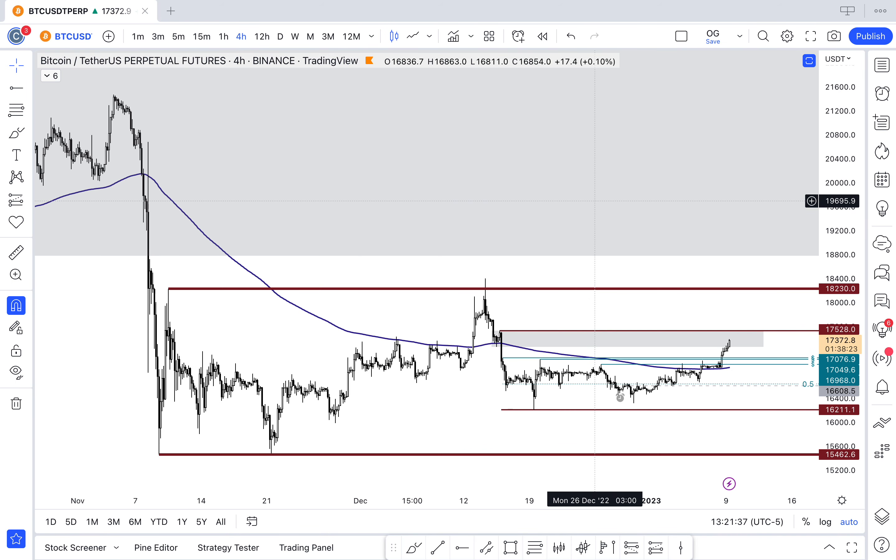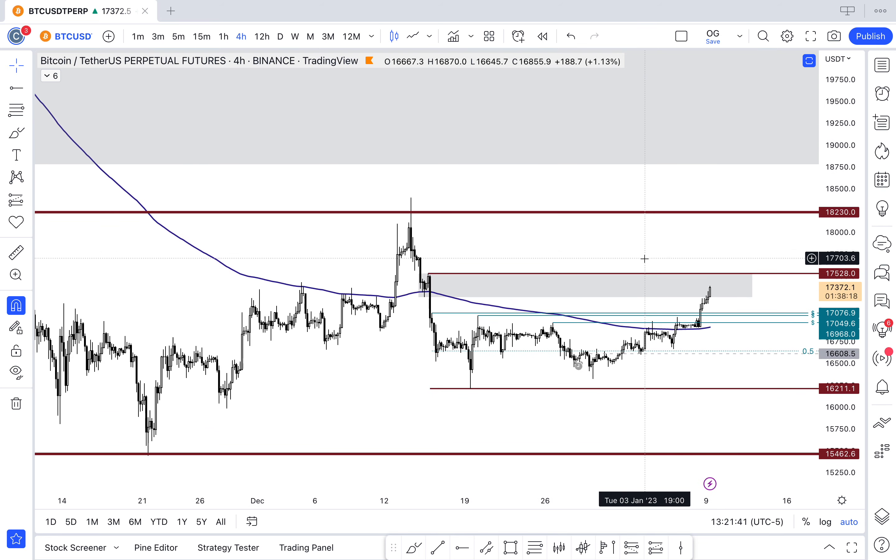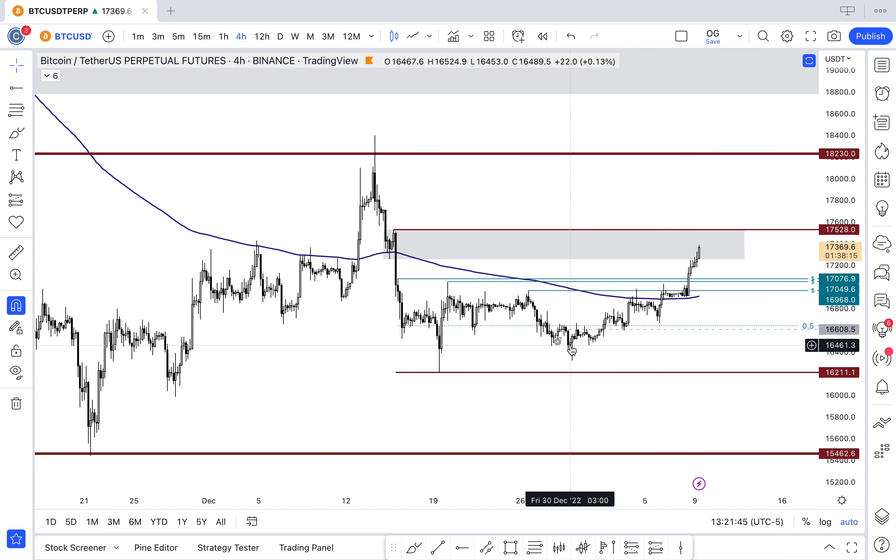All of this is simply to say that momentum is with the bulls. The trend is your friend until the trend ends, and right now the trend is upwards. You've got a very clear higher high, higher low structure on the four-hour pointing upwards, taking out all topside liquidity.